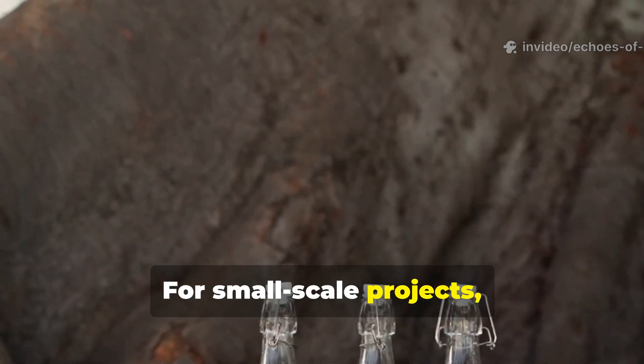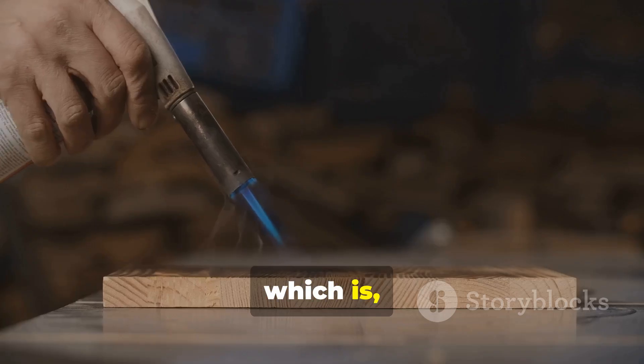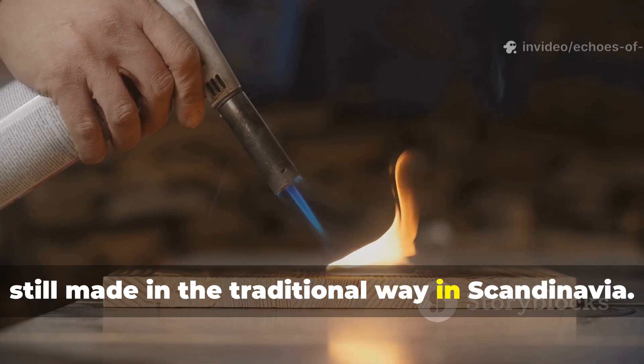For small-scale projects, someone can even use commercial pine tar, which is still made in the traditional way in Scandinavia.